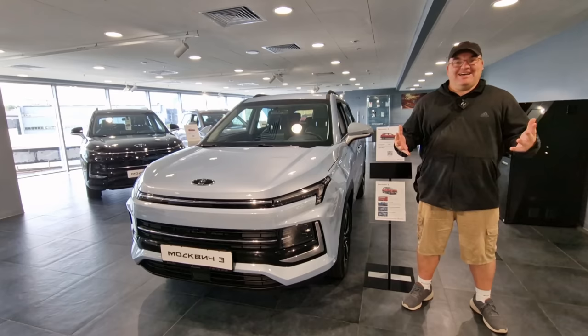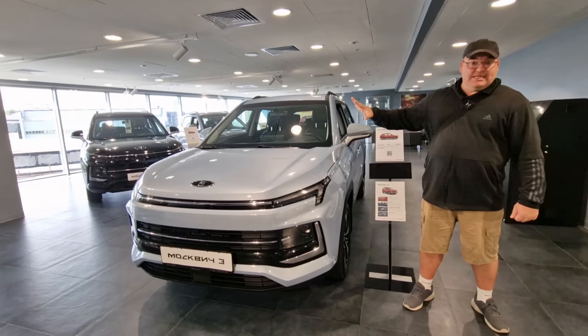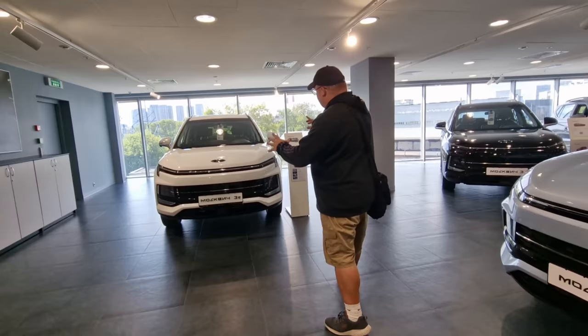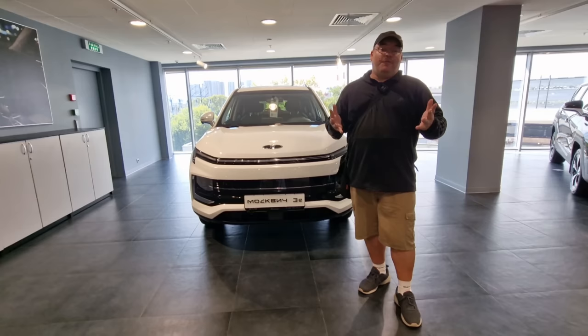There are actually a few different cars to look at. Right here in front of me is the Moscovich 3, which is the classic petrol model, and then over on this side is the 3e. The cars look pretty much exactly the same with only a few minor differences in appearance, but the 3e is the all-electric car which, fully charged, has a range of 420 kilometers.